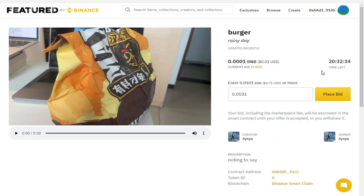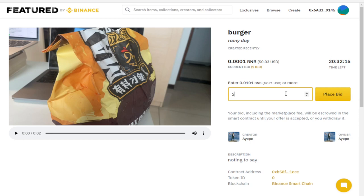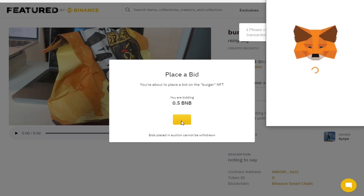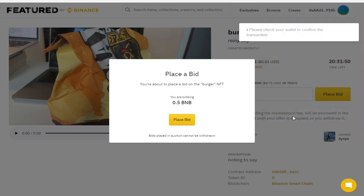I cannot bring myself to give this person money for a short video of their burger wrapper, but we will show you exactly what you would do. You can put in any price you want. Let's go ahead and put in half a BNB. You go ahead and place bid. You're given one more chance — read through all the things, is it the right NFT, is it the right amount of money — and place bid. Your wallet should pop up and you'll be given the chance to confirm it. I will reject it in my case.